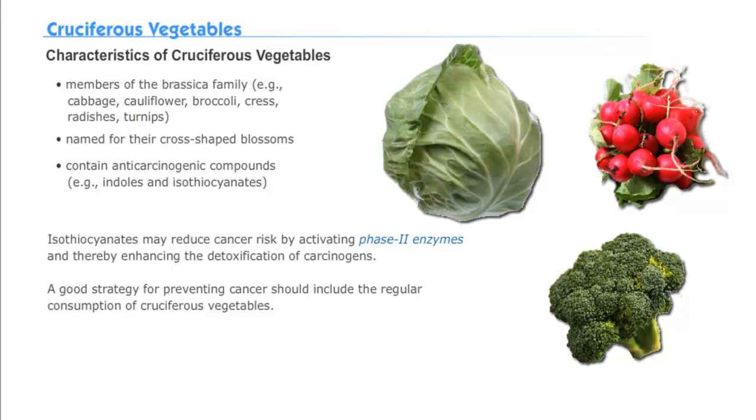Cruciferous vegetables are named for their cross-shaped blossoms. They contain anti-carcinogenic compounds like indoles and isothiocyanates. These reduce cancer risk by activating phase 2 enzymes, which detoxify carcinogens.